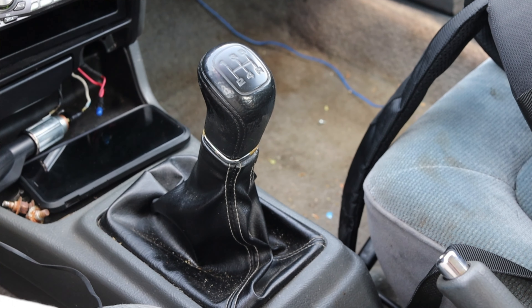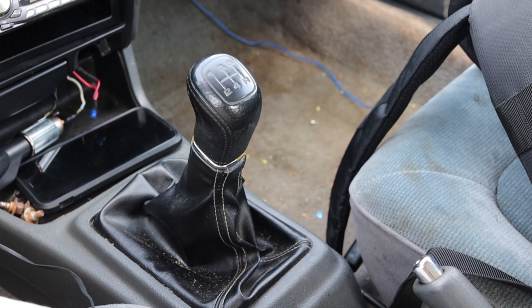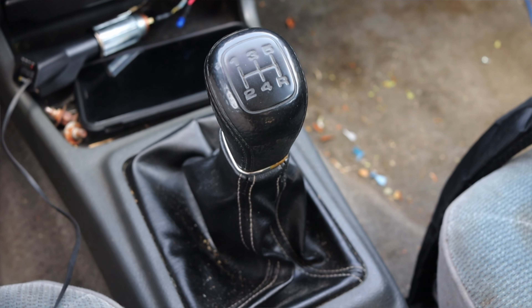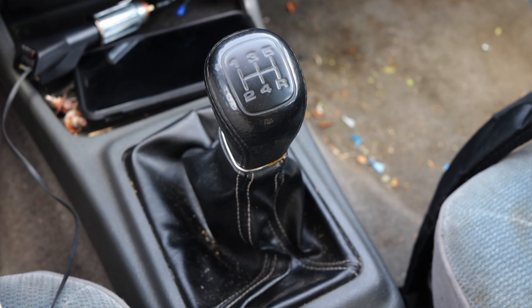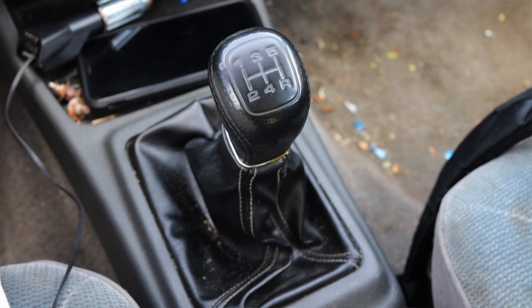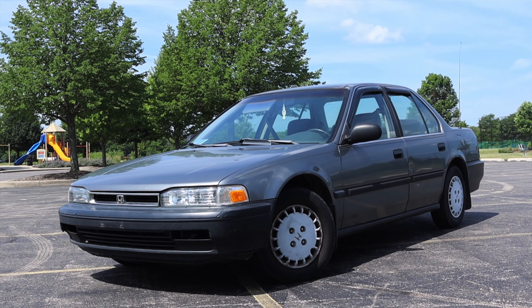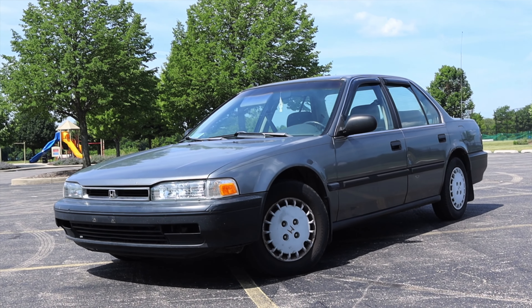The clutch grabs super down low — almost as soon as you start moving your foot off the pedal, it's engaging the clutch. But it's nice and easy to drive, very simple, very low worry, low maintenance, and I like that a lot. And of course, the Accord is front wheel drive.